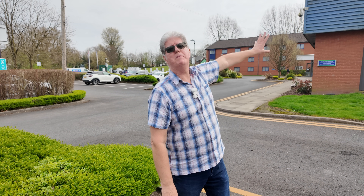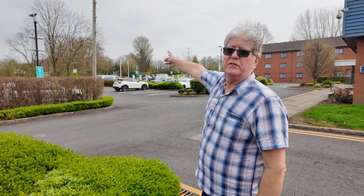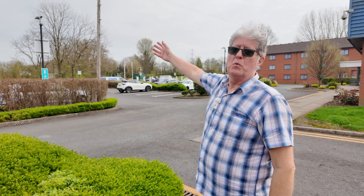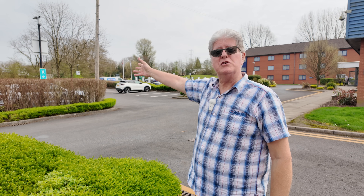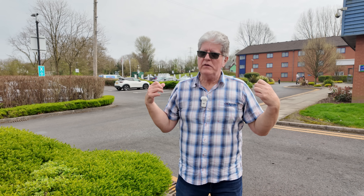Just to put this one into context - down that way, about seven or eight, ten miles, we've got another Tesla Supercharger, that's Tesla only. And about 20 miles that way we've got the Trafford Centre, which is an 18-bay charger open to all. So it's not a unique site - it is just one of a growth. But this is not the future. This is the now.